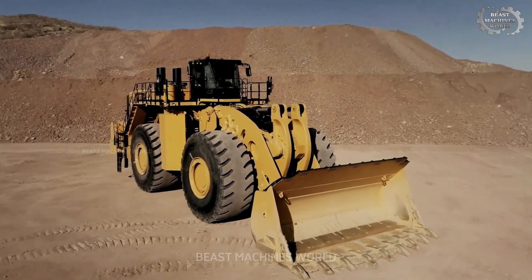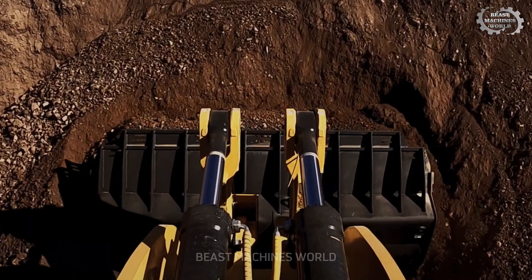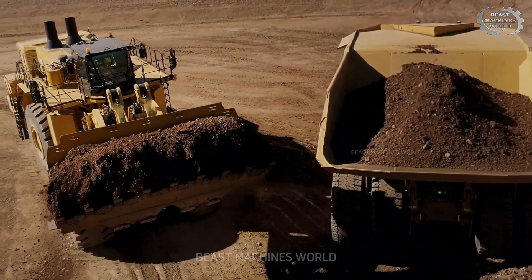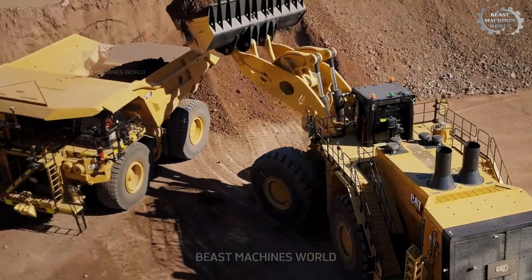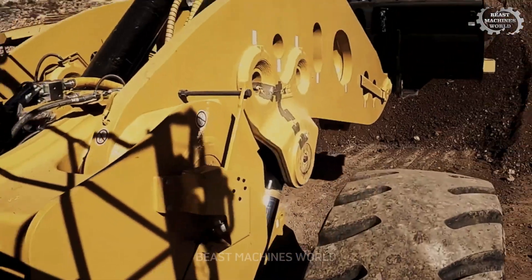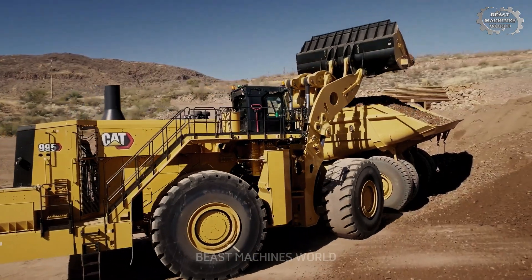Moving on to the Caterpillar 995, powered by the CAT 3516E engine, this loader has an operational weight of 246.7 tons and a bucket capacity ranging from 17.2 to 43.6 cubic meters. With 21% improved efficiency and 24% higher output than the 994K model, the 995 also boasts a hydraulic power boost, enhancing its material braking capabilities. It offers an 11% fuel savings in Eco mode and reduces CO2 emissions by 23% per unit of material moved.